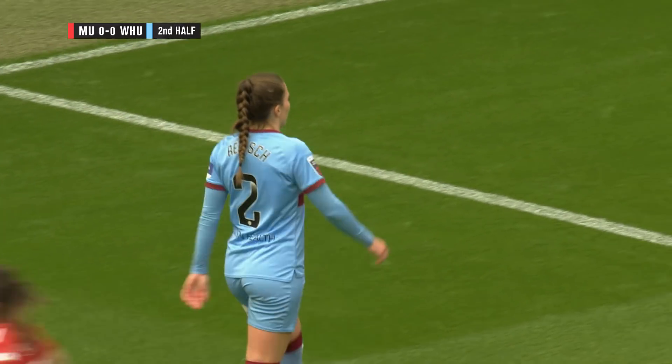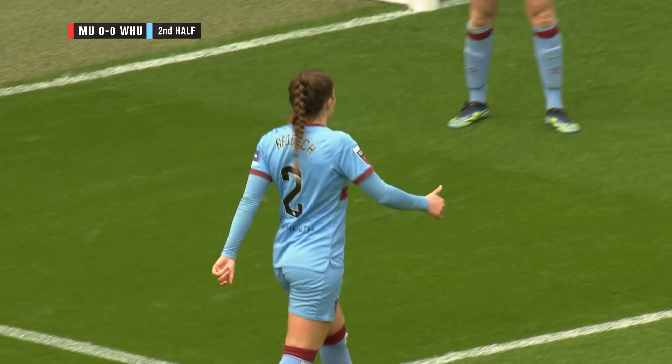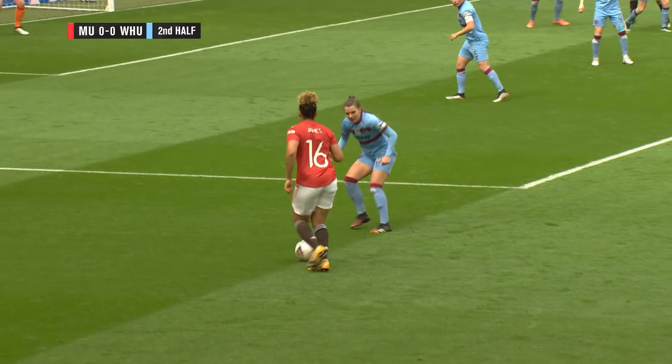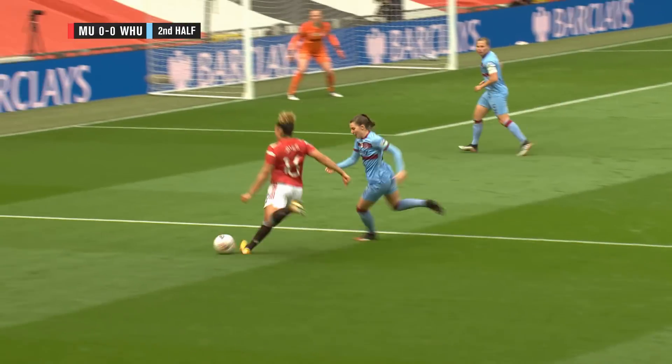Good patient play by United, that was better. Kept hold of the ball, kept it moving, kept West Ham shifting across those areas and trying to probe for an area to attack into. It's hard when there's so many bodies in front of the goal, but did well to win a corner.